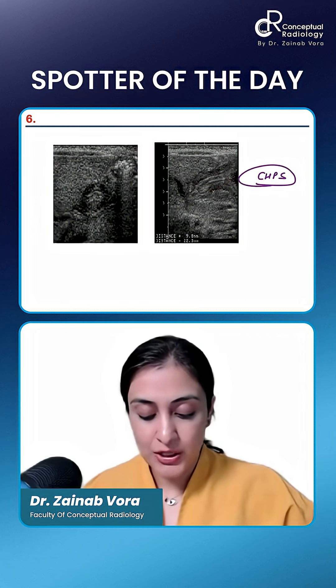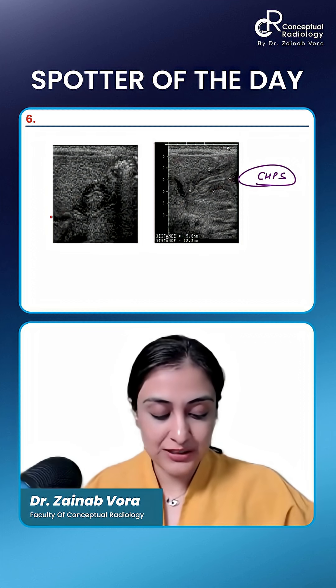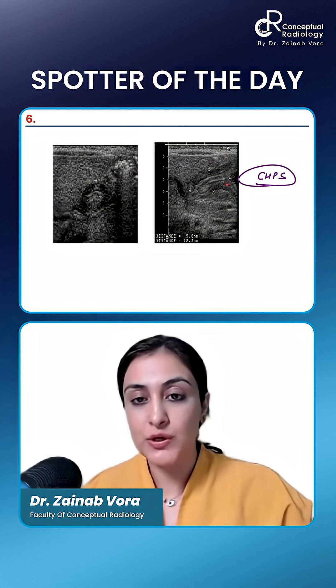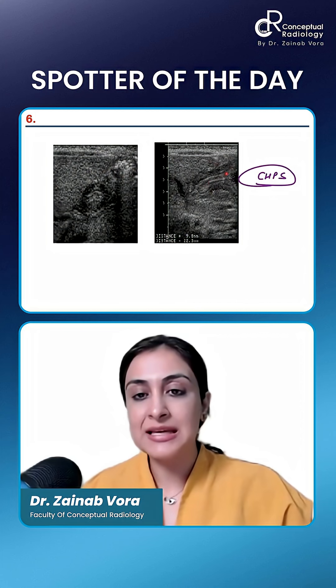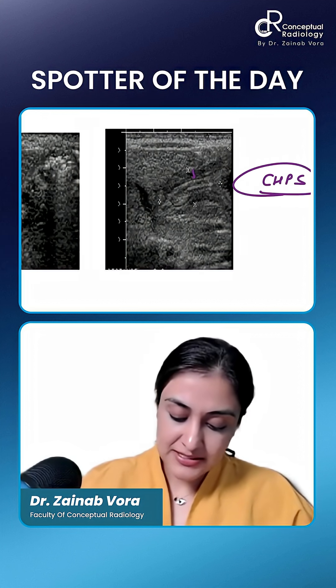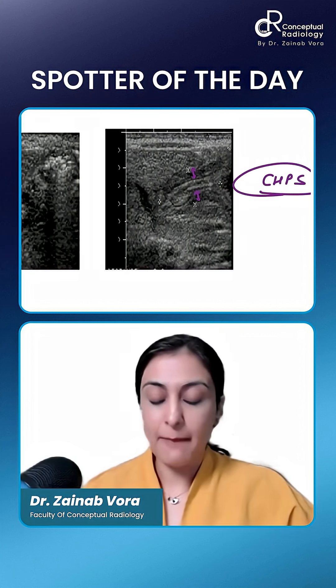You can see how you can first localize using the liver, and then you can see some air bubbles inside here. When we do a longitudinal view, you can see this is the thickened wall. You can see the hypoechoic part here — this is the thickened pyloric muscle.